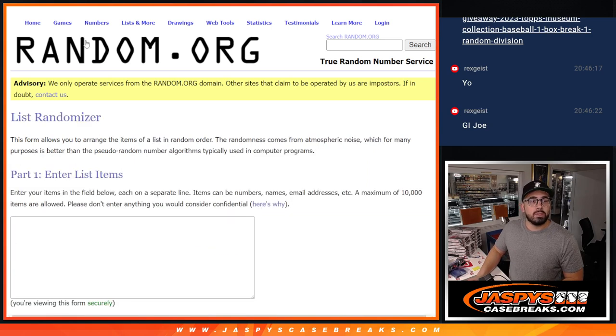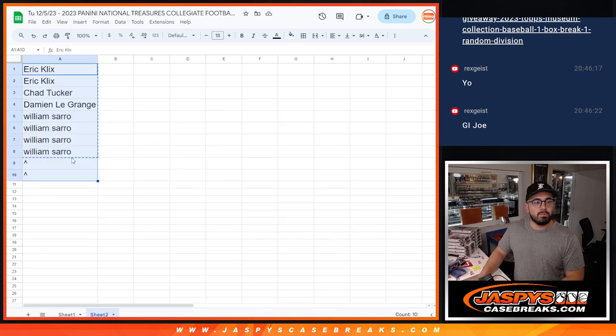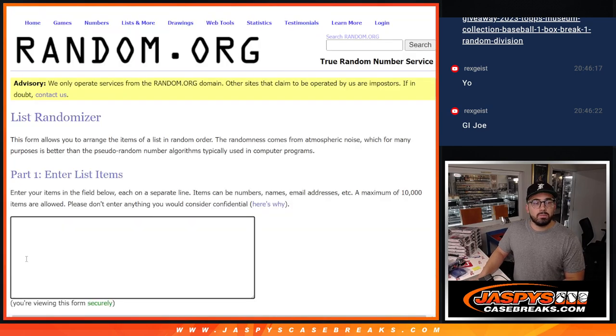We have the names right here on the spreadsheet — it's on the second tab. This is everybody who's in on it and they will get these two free spots. So just copying these ones right here and we will put them in.